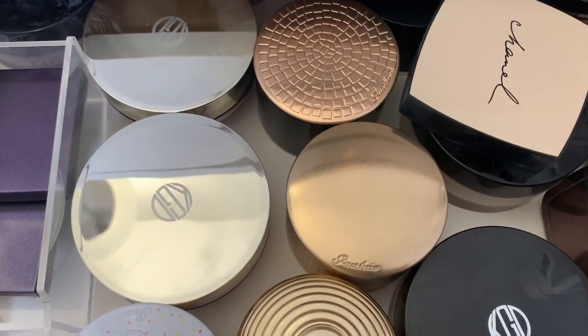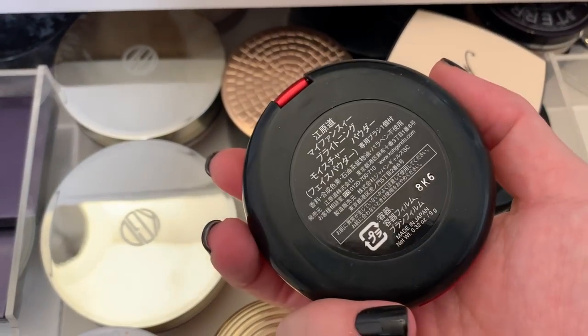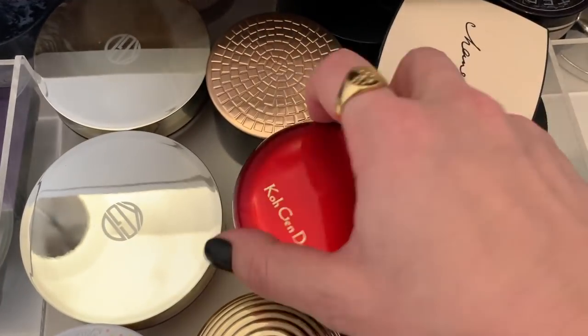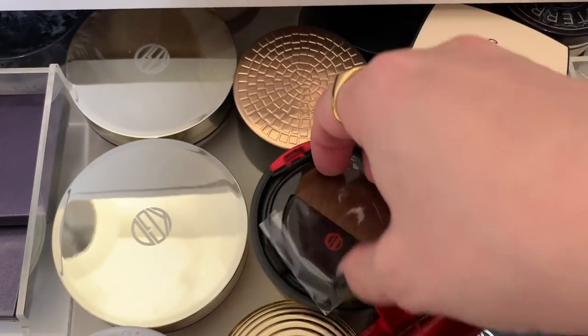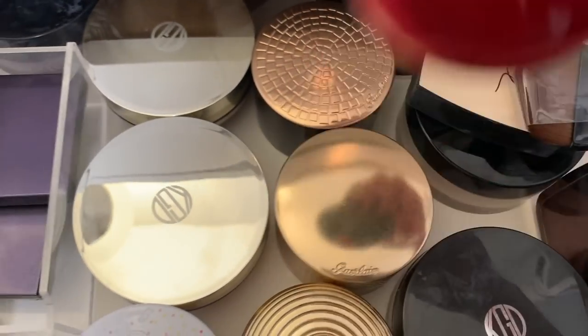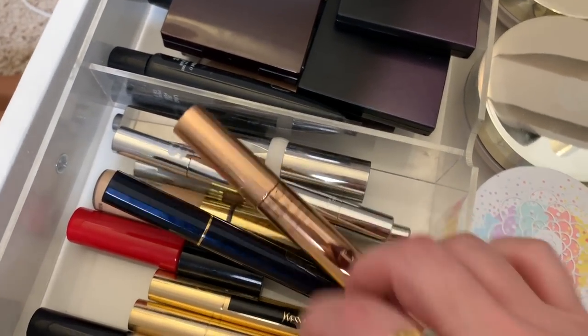For powder, I can use this Kegendo — it's limited edition, they don't even have the name in English on the back. I love this powder because it has a little bit of sheen and it's great for dry skin. You can't get it anymore, so we'll use that.